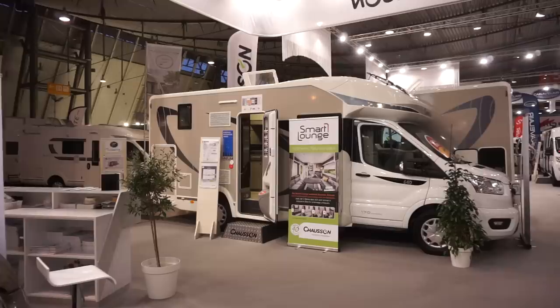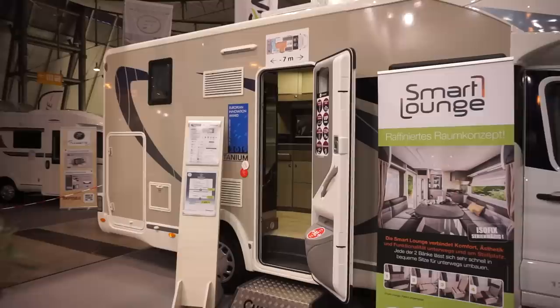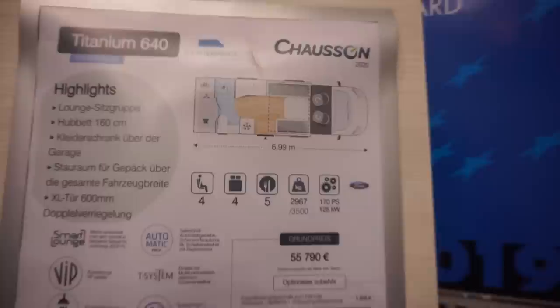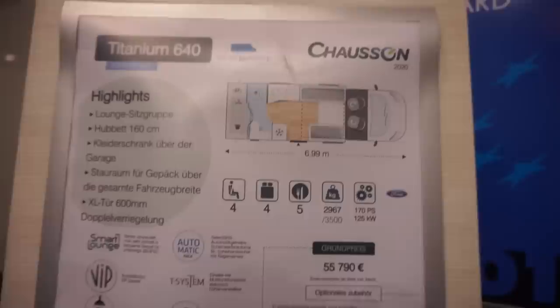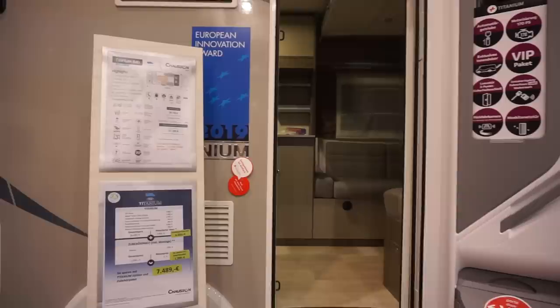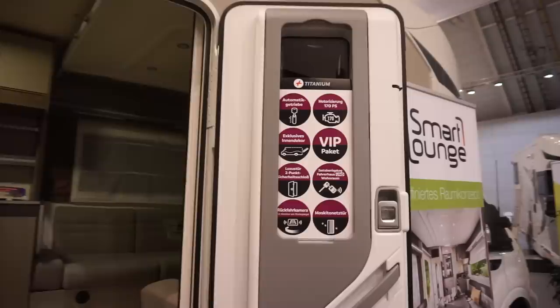This motorhome is the Chausson 640 170 automatic. It's a van which won the 2019 European Innovation Award for the caravan industry. I was on the jury, but don't blame me — there were other jurors as well. This one here is seven meters in length, under three tons, 500 kilos of payload, at 57,295 euros. It's got a modern design inside.